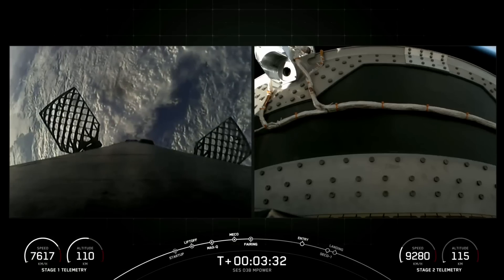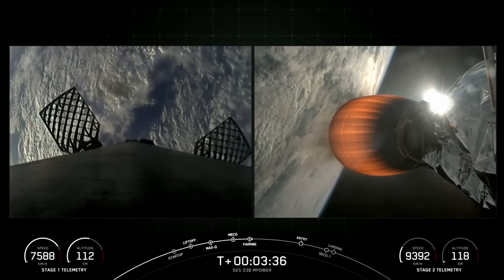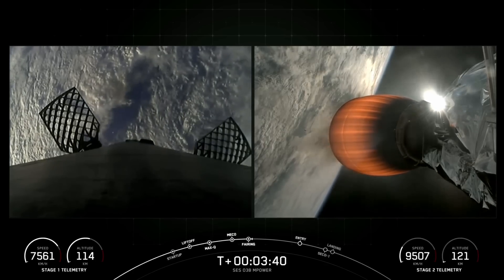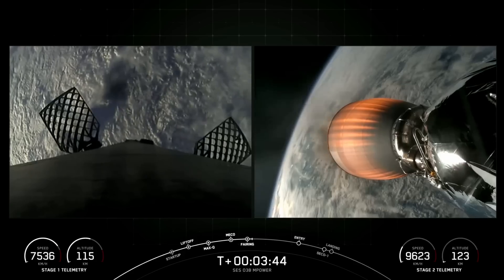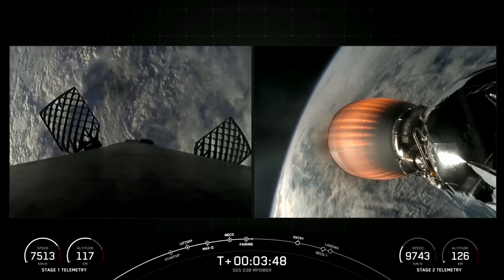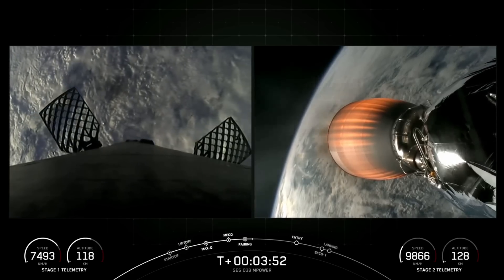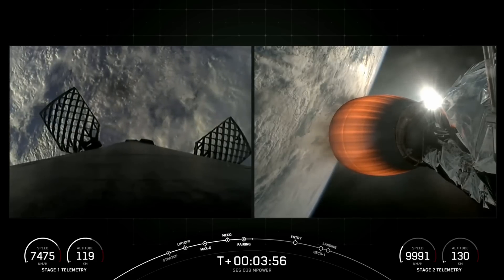Fairing separation confirmed. Both vehicles are following nominal trajectories. We did just hear confirmation that we had successful fairing separation. We will be attempting to retrieve those halves today once they fall back to Earth using our recovery vessel, Doug. We're now just about T plus 3 minutes and 50 seconds into today's mission, in the first of two planned MVAC burns prior to satellite deployment.